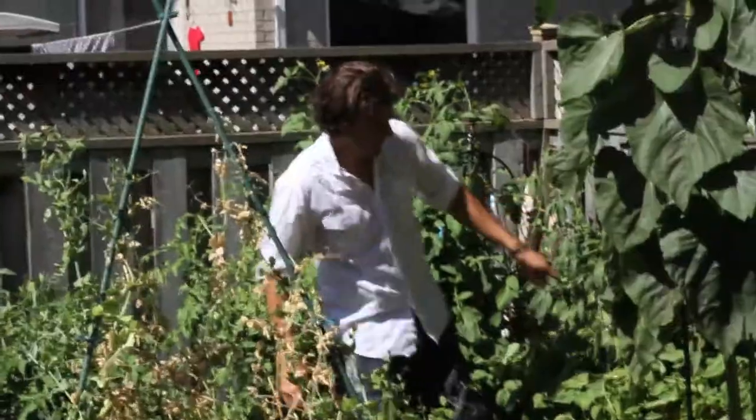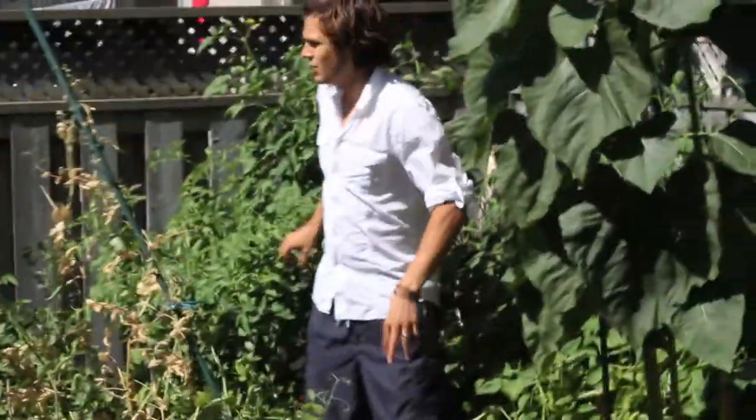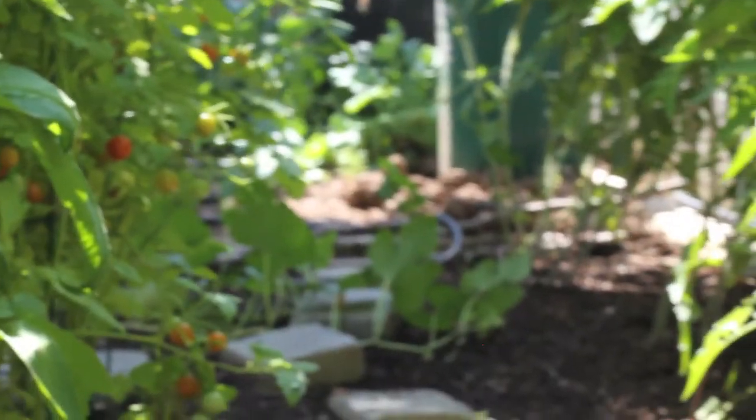These are peas. We have carrots down here. We have big tomatoes all along here — we have about 50 tomato plants. Now this whole aisle is all tomatoes on both sides.